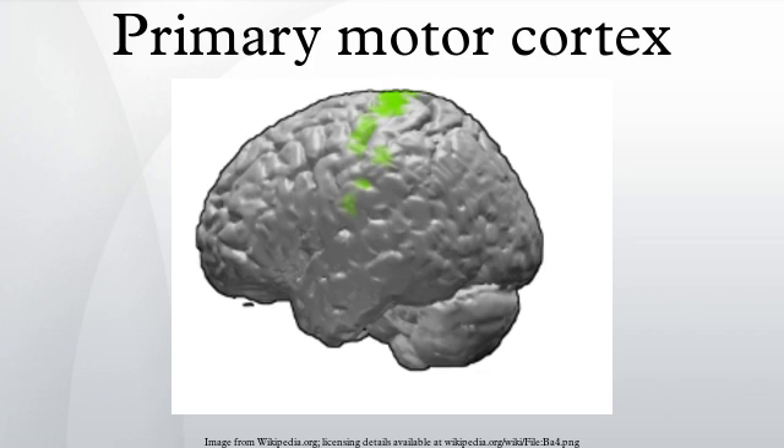Primary motor cortex is defined anatomically as the region of cortex that contains large neurons known as Betz cells. Betz cells, along with other cortical neurons, send long axons down the spinal cord to synapse onto the interneuron circuitry of the spinal cord and also directly onto the alpha motor neurons in the spinal cord which connect to the muscles. At the primary motor cortex, motor representation is orderly arranged along a fold in the cortex called the central sulcus. However, some body parts may be controlled by partially overlapping regions of cortex.